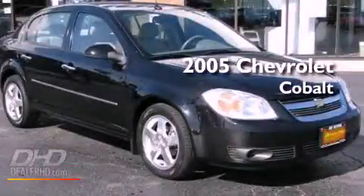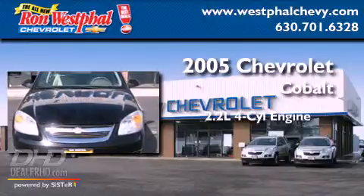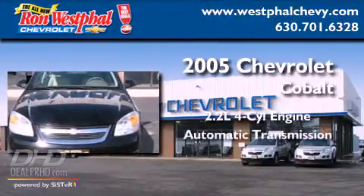This is a 2005 Chevrolet Cobalt. It has a 2.2-liter four-cylinder engine and an automatic transmission.